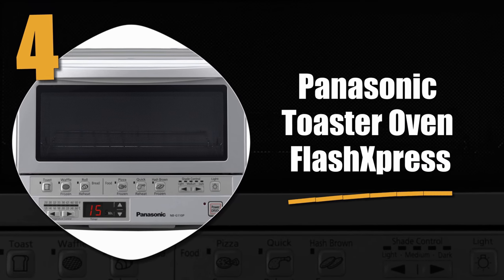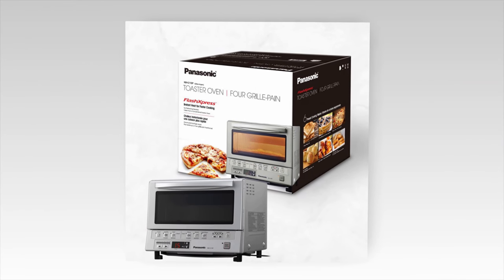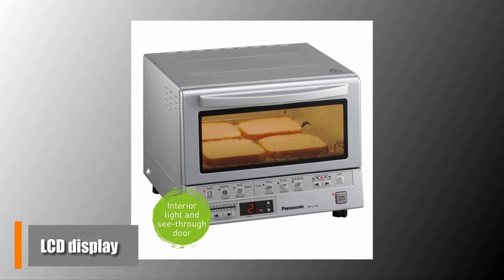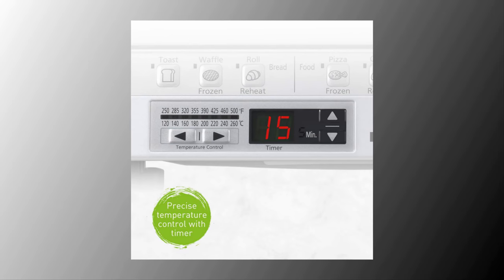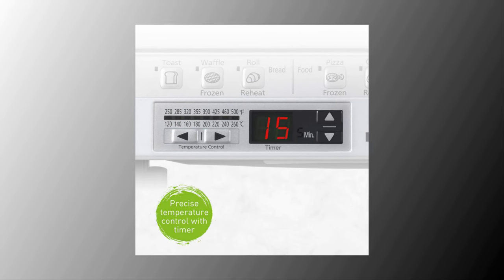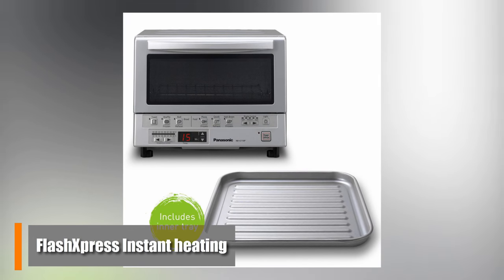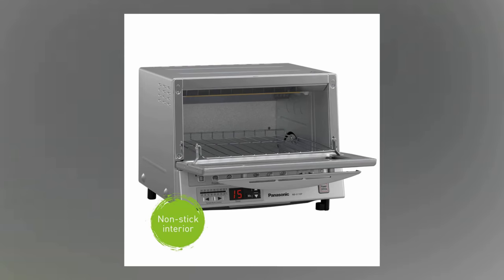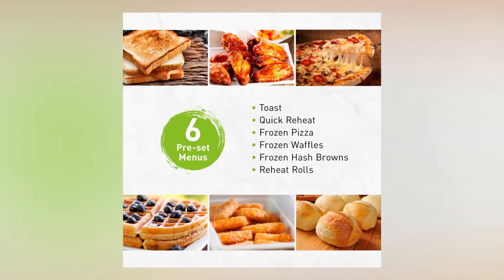Number 4: the Panasonic Toaster Oven Flash Express. While it is not expensive, it goes beyond the expected with an LCD display as well as 1300 watts of power. The ceramic heating elements give you temperatures from 250 to 500 degrees Fahrenheit, which means cooking is a breeze. They also added a Flash Express instant heating approach that will help you avoid preheating for some foods. There are also 6 preset cooking modes, which can help you perfect any of your favorite dishes.